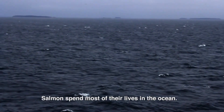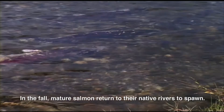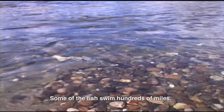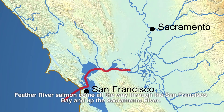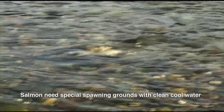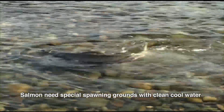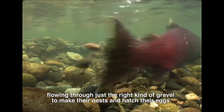Salmon spend most of their lives in the ocean. In the fall, mature salmon return to their native rivers to spawn. Some of the fish swim hundreds of miles. Feather River salmon come all the way through the San Francisco Bay and up the Sacramento River. Salmon need special spawning grounds with clean, cool water flowing through just the right kind of gravel to make their nest and hatch their eggs.